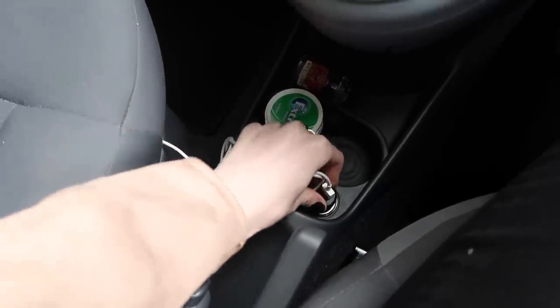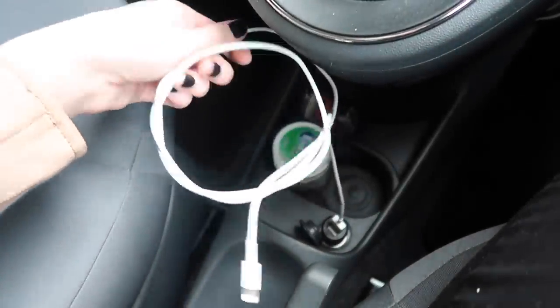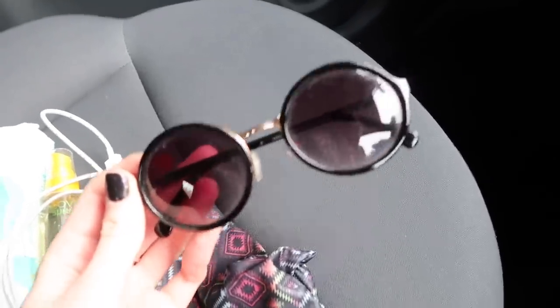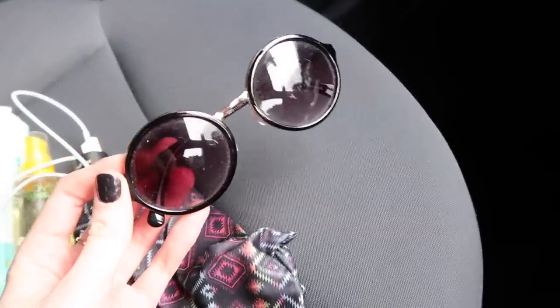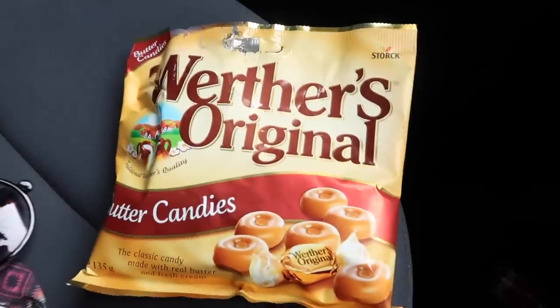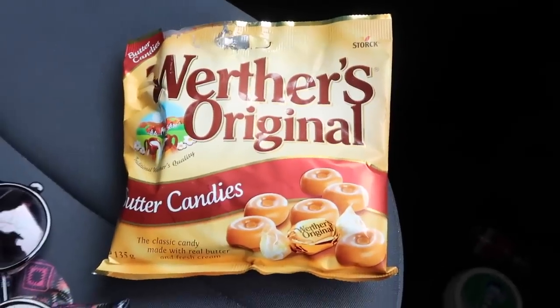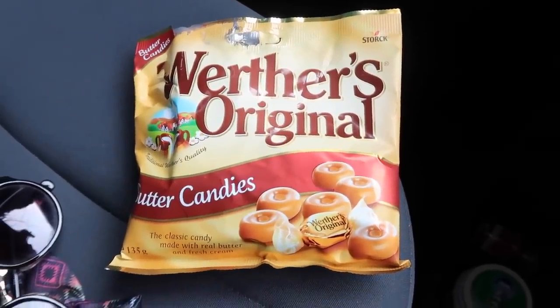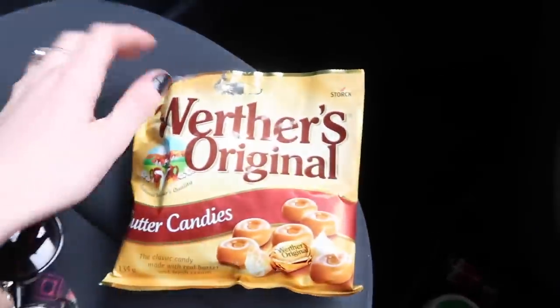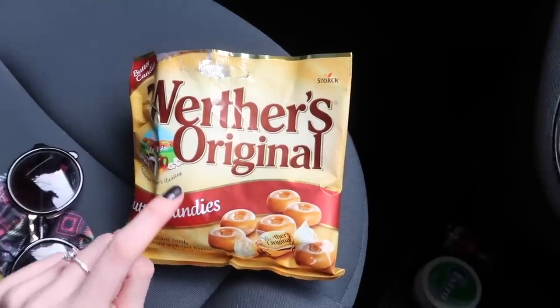I also have this spray from Bath and Body Works, so if my car smells of McDonald's or something I can give it a little spritz before someone gets in. Also in here I have a spare phone charger and this little adapter that plugs into the cigarette lighter - I can charge my phone and I just keep that in my glove box so I always have one with me. I also have a spare pair of sunglasses - in the summer if it's really sunny these will come in very handy. These are just some old Topshop ones. And the final thing I have is a packet of Werther's - I think they are such a car sweet. I've contributed to tradition and keep them in there for my guests.